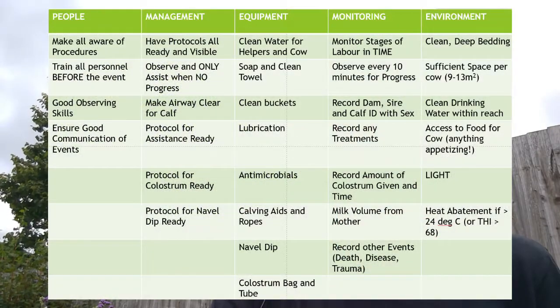What do we need to get ready? Well firstly, there's people. With people, we need to make sure that everyone's aware, everyone's trained, and we've got good observation skills and good communication.